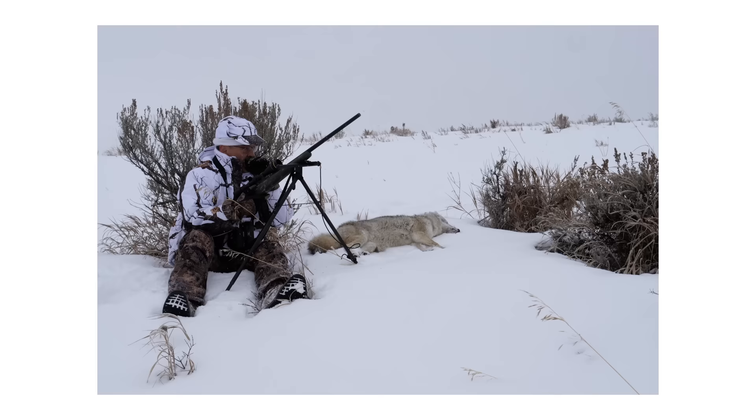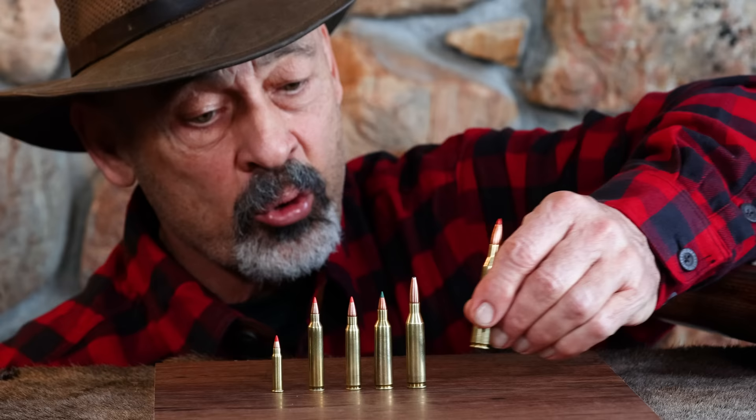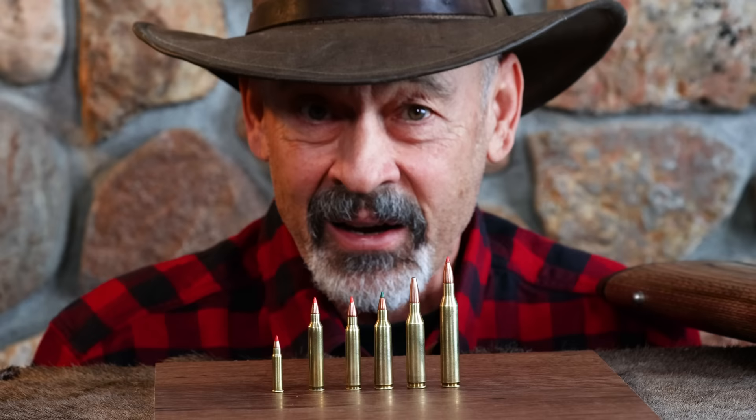The .22-250 Remington — you can't pass that one up. My absolute favorite. Then we step up to the .24 calibers and we use the .243 Winchester as a good representative. Wait till you see the numbers on what that thing can do. Finally, we get into the .25s and I don't go any higher than the .25-06. You get much bigger than that and you are threatening to destroy the pelts you're trying to collect. So let's now go to the numbers and see how these all compare.